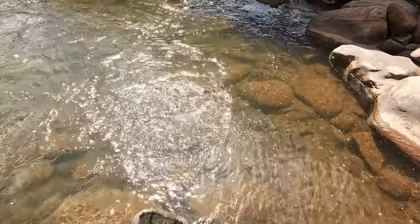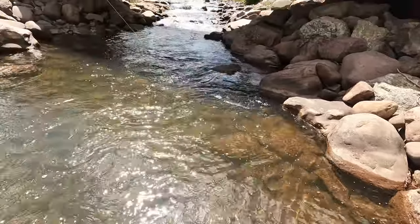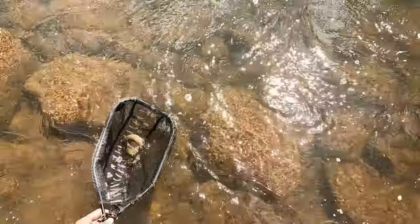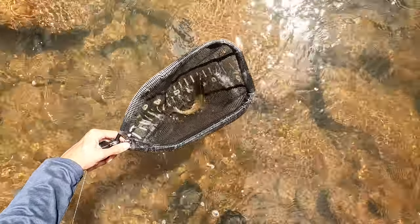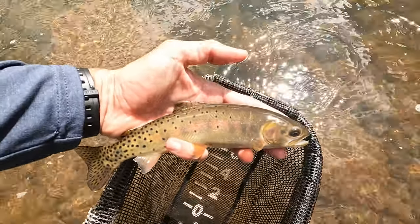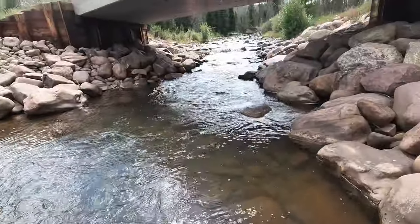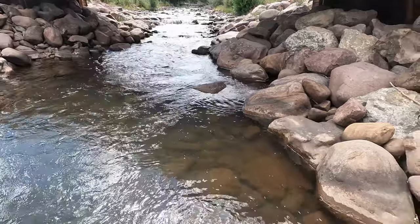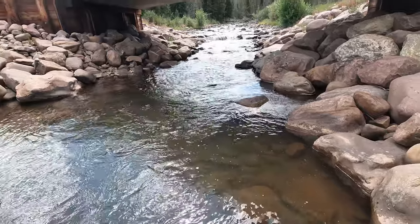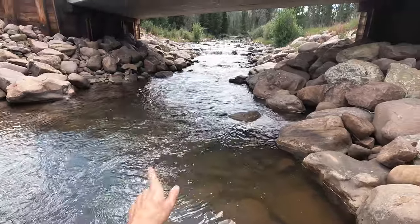This is a much better size — a ten or eleven incher. Wow, that's a good cutthroat. Look at that beauty. See ya buddy. Beautiful fish — that's awesome. At first I didn't think it was a fish; I thought I was stuck on a rock, but then I felt the vibrations. I felt it moving. Super cool. Alright, let's keep fishing under the bridge here and see if we can get anything else.